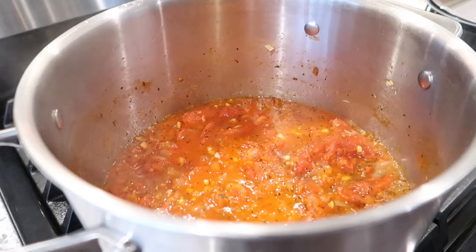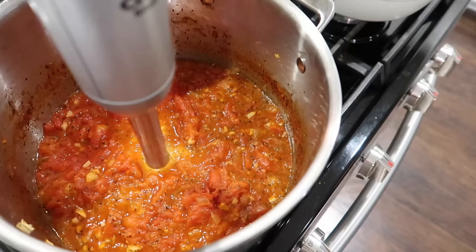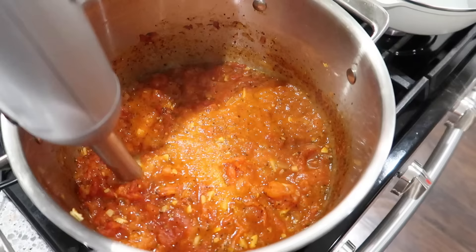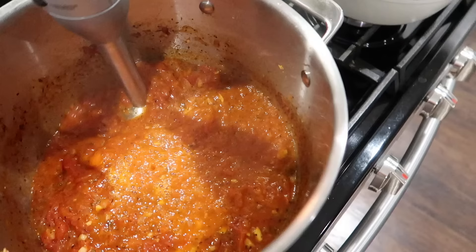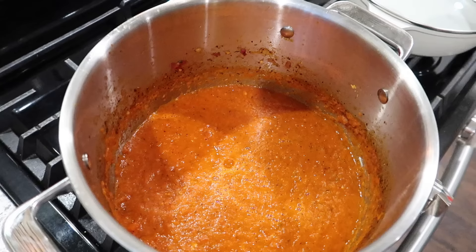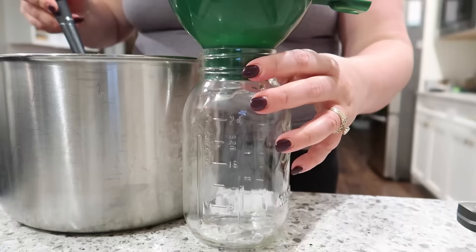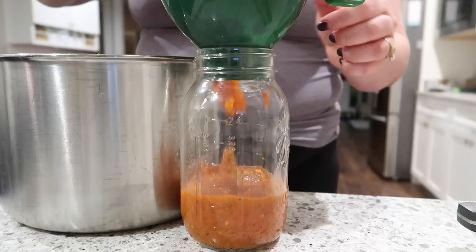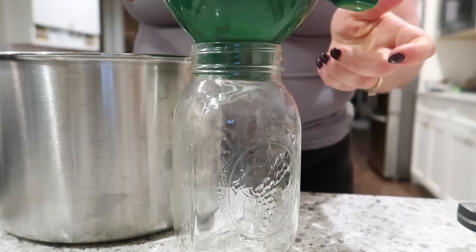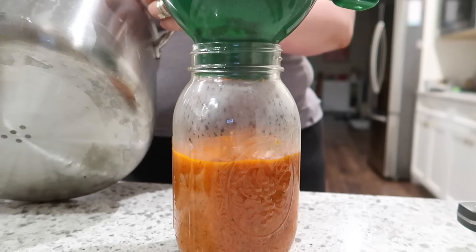The marinara sauce has cooked down quite a bit and basically looks like crushed tomatoes. At this point I start to puree it with an immersion blender — that's optional, but if you like smooth marinara sauce I definitely recommend it. I'm hoping to go back to the farmer's market this weekend and get more tomatoes to make more marinara because it was so good. I mince up some more fresh basil to stir in — fresh herbs like basil, thyme, or oregano are great here, but dried works fine too. Then I use a funnel to ladle the sauce into jars — this made about one and a half to one and three quarters pint jars.